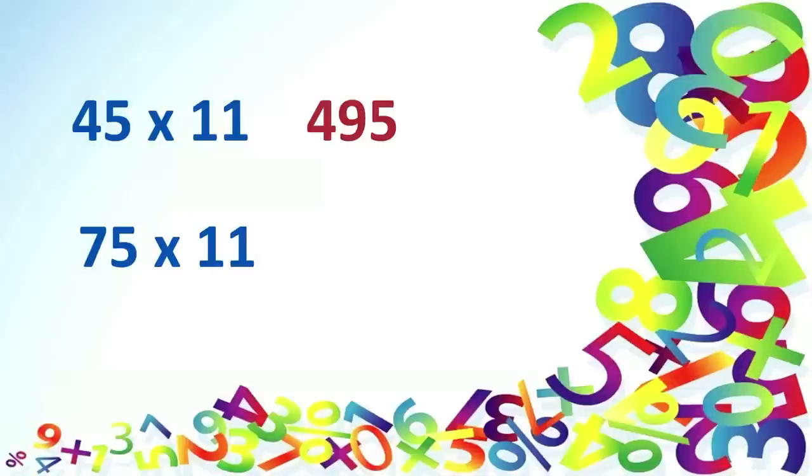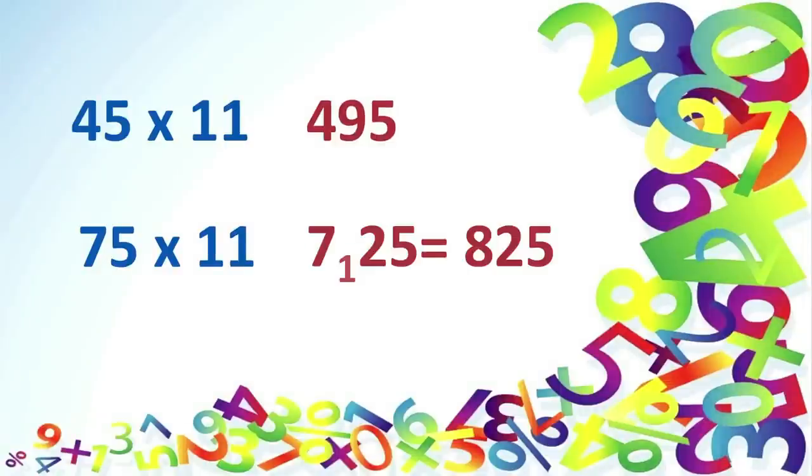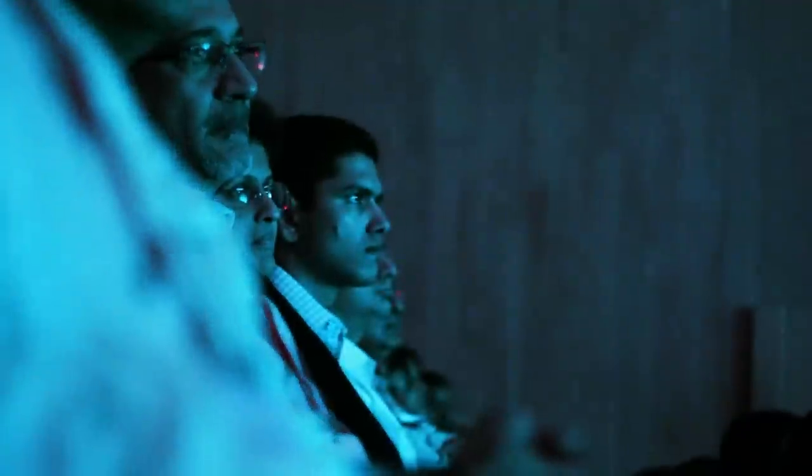What about 75 times 11? Exactly, it's 825. So 7 plus 5 gives you 12, and 1 gets carried over, added to 7, and it gives you 825. Easy, isn't it?